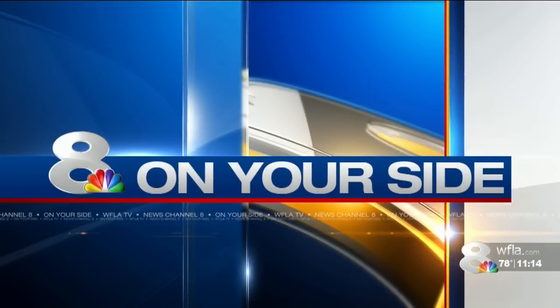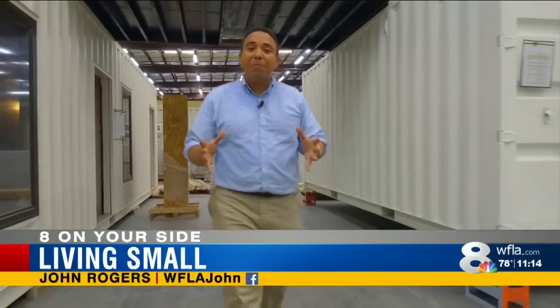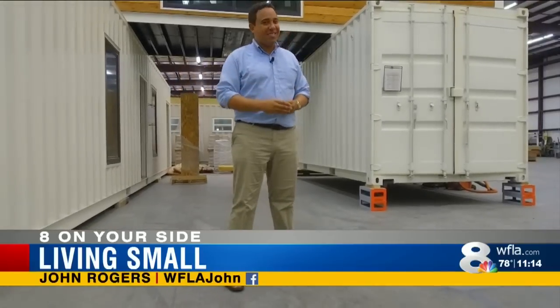Aside from its unique, modern look, buyers are really attracted to the amount of value you can pack into a small box. John Rogers joins us now with his special report, Living Small. In an effort to save money on a new home, more and more people are thinking outside the box and choosing to move into one instead.